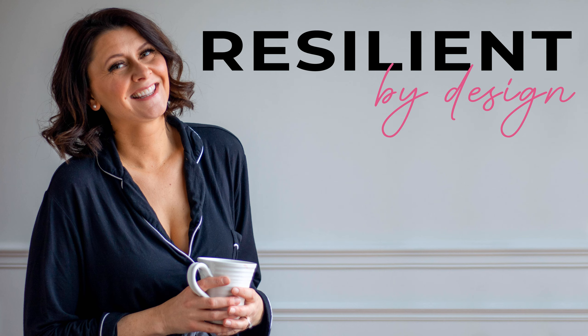Hey, hey, hey, it's Rebecca, and you are listening to Resilient by Design. Today is part two in our Know Your Numbers series with my very own operations manager, Merrilee Wright.